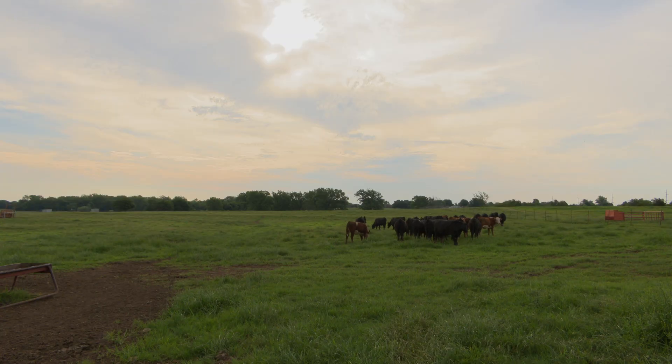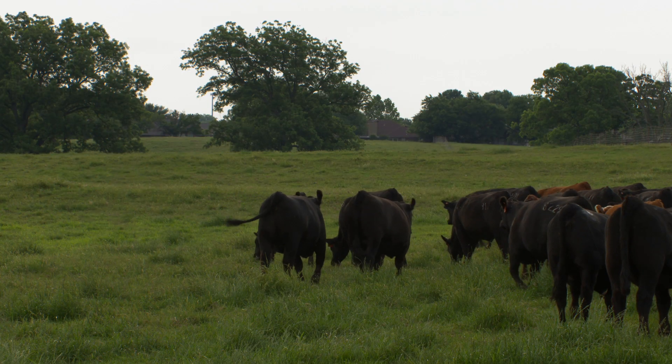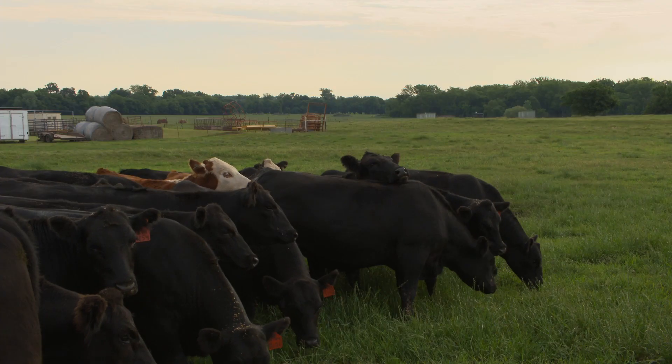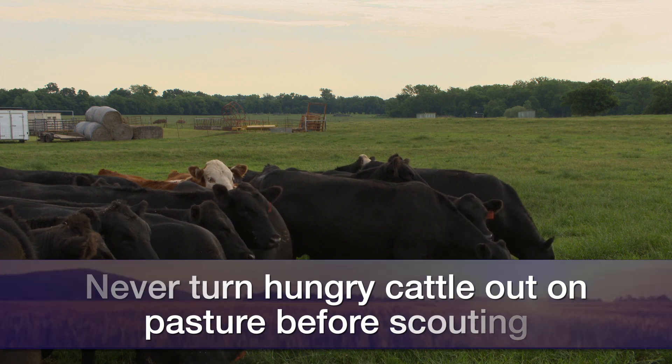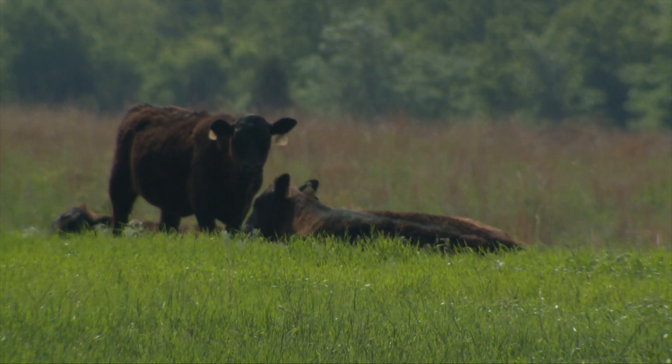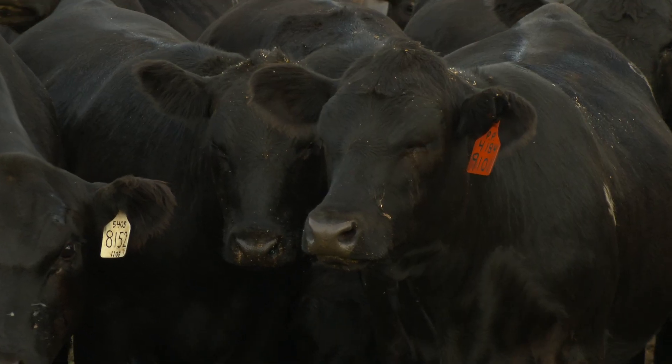When a producer decides to change pastures and put cattle out into a new pasture, they ought to go out and scout that pasture to make sure they don't see any plants they think could be a problem. To be safe, you may want to turn a cow out first and see what happens. Also, never turn hungry cattle out onto a new pasture. We do have ways of testing plants to see if they have cyanide or prussic acid issues — if you contact your local county extension educator, they can assist you with that testing.